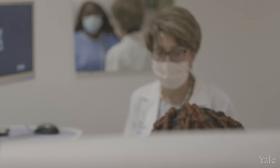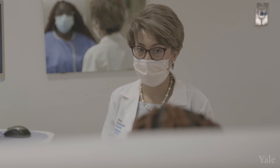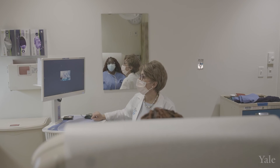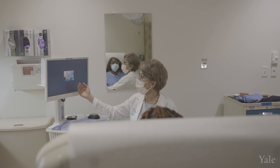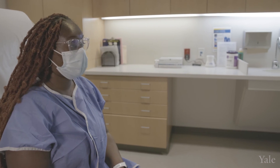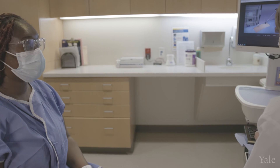Yale is unique in that interventional radiologists, gynecologists, and patients' primary care providers work together to make the best treatment option available to patients. Ultimately, it is the patient who needs to decide what they want to do, and we try our best to individualize every aspect of the treatment for every patient.